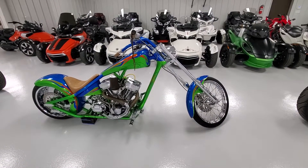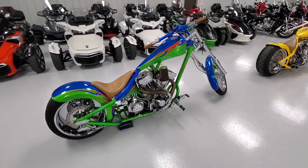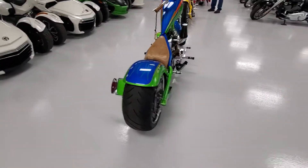2003 Redneck Engineering Gettin' High Custom Chopper, beautiful blue and green with a splash of orange in it, RevTech engine, 6-speed transmission, super fat rear tire.